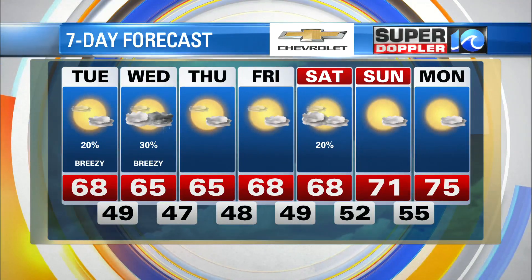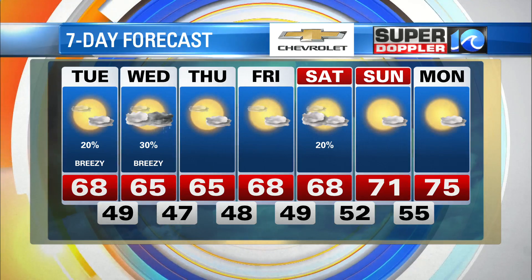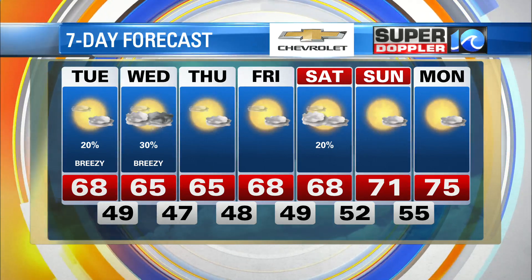Today and tomorrow, we've got that strong breeze with highs in the 60s and a few showers tomorrow. Thursday and Friday are dry, still cool. Maybe a stray shower Saturday with a high of 68. Some 70s arrive finally by Sunday and Monday.